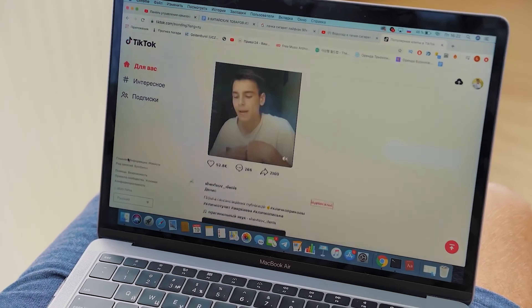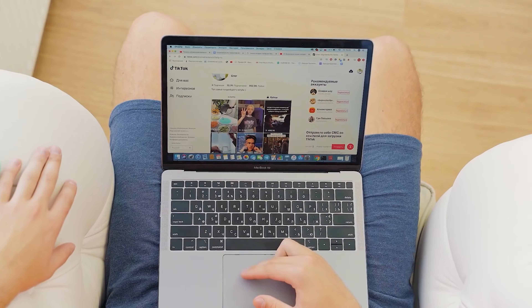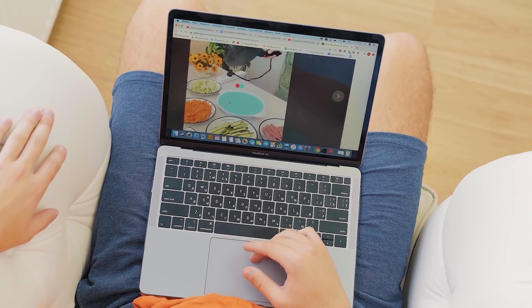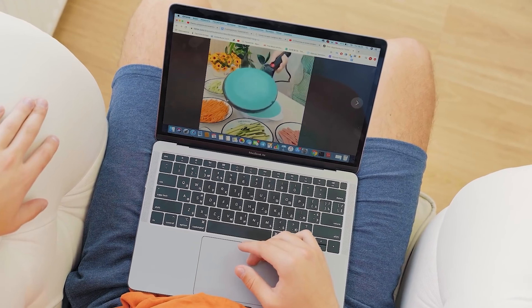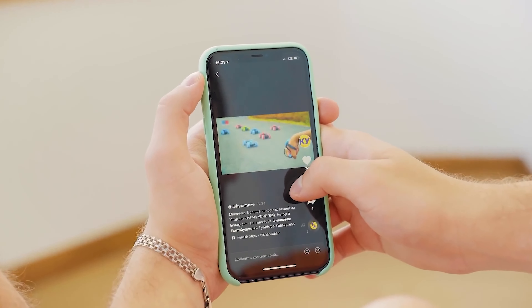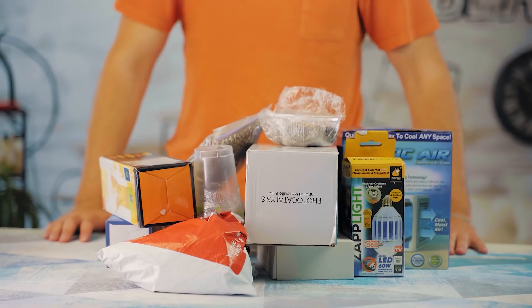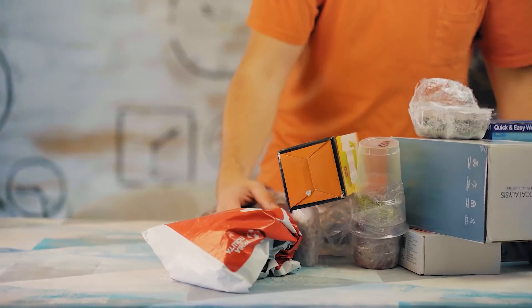Not long ago we showed you some life hacks from TikTok that we chose and checked. You liked it so much that today we found a lot of cool gadgets from China coming directly from TikTok. We ordered a lot of interesting packages and now we'll share our experience with you — what is worth buying and what's not?